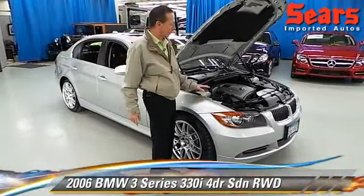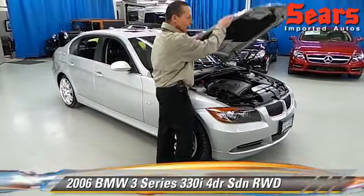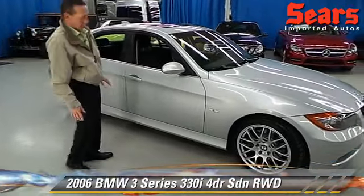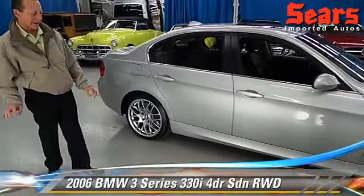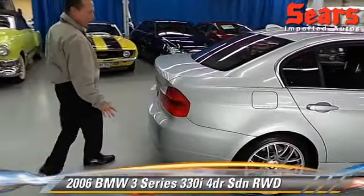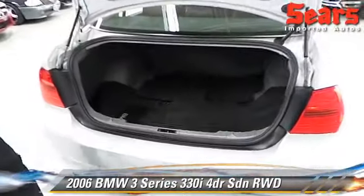We have a 2006 BMW 330i. It's a six cylinder sports sedan, really a beautiful car. They've got the M-Sport wheels on this car. If you notice, this thing is very, very meticulously kept. It has 99,000 miles on this car — you wouldn't know it. Everything about this says luxury sedan, and yet it's very affordable. This thing is priced at $12,500.